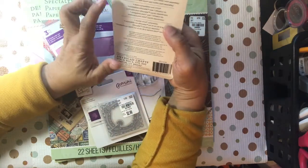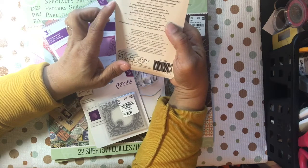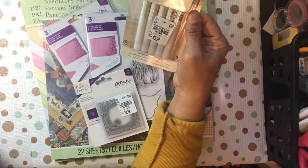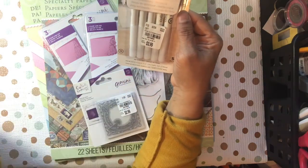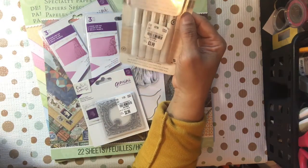They had tons of different cutting machine pens, and it says it's compatible with Cricut, Sizzix, and Silhouette. These are the embossing ones — they had all the different color ones but I already have those colors. This is the one I didn't own: the ink embossing ones that you can use to have your machine emboss.